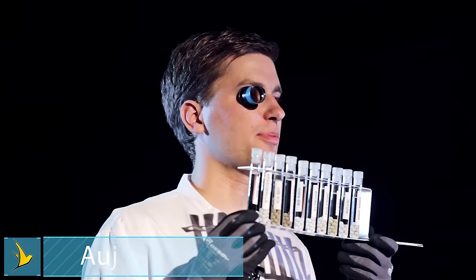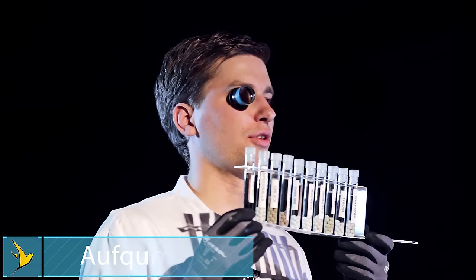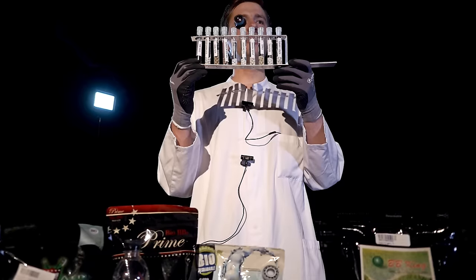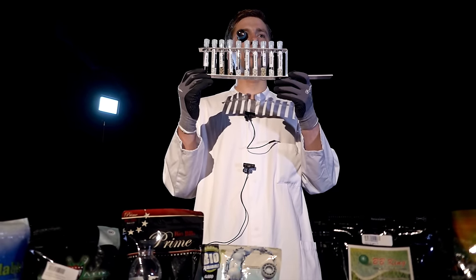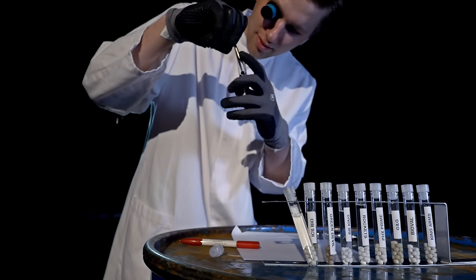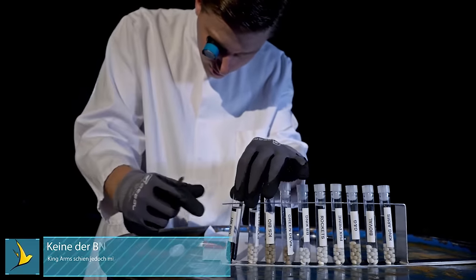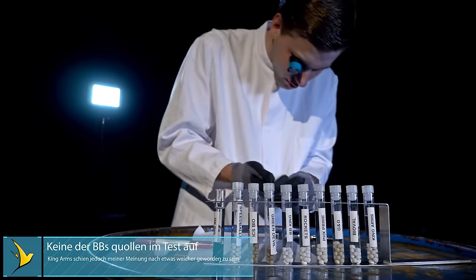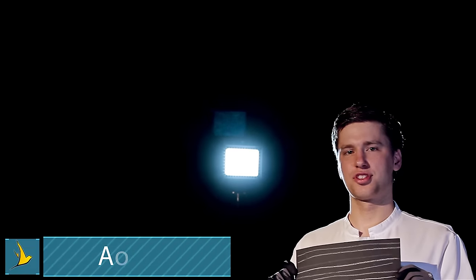We've already experienced it — it's raining at an event and suddenly the BBs don't want to go through the barrel because they are swollen. Because of this, we previously measured all the BBs and then put them in a test tube with water for 24 hours. After this, we measured the exact diameter of each brand again and compared them with the starting values.